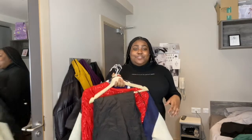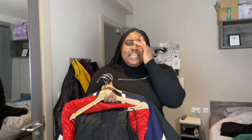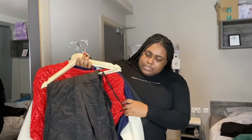Hi friends, welcome back to my YouTube channel. If you don't know who this is, my name is Rachel, and today we're going to be doing a mini collective haul where I'll be trying out different clothes from different brands that you guys shop at. Be sure to hit that subscribe button below, give me a thumbs up, and comment down what your favorite outfit is. All of these are from the winter sales.